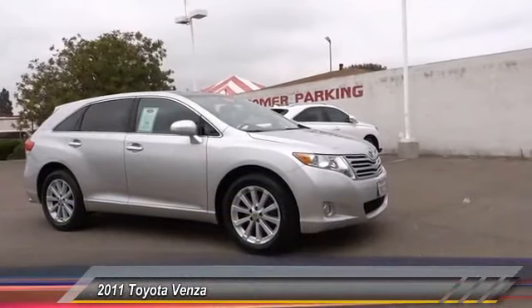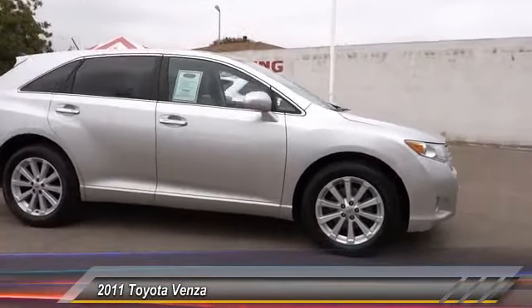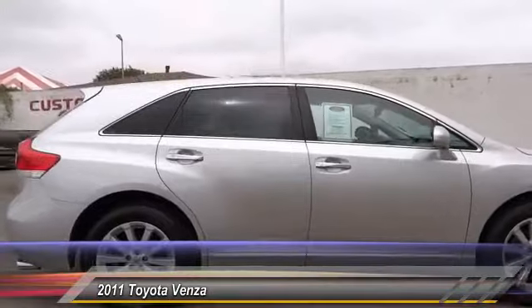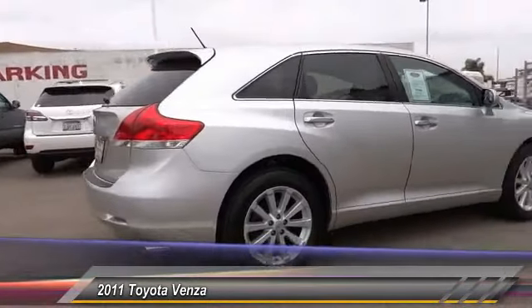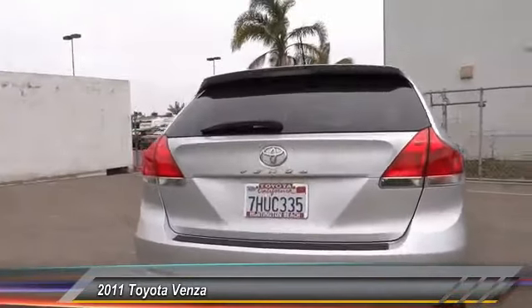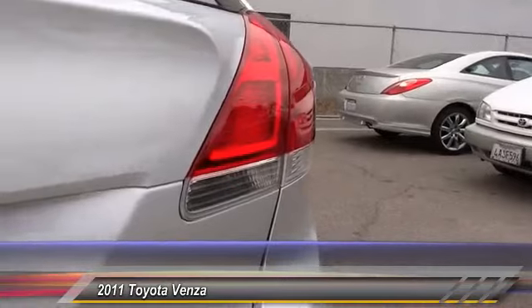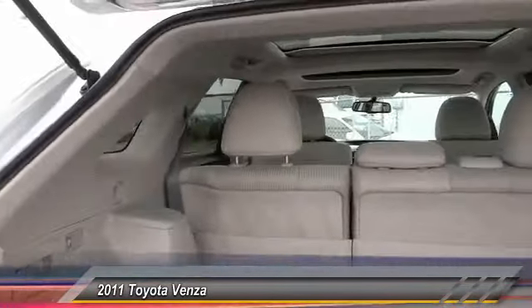2011 Venza. The 2010 Toyota Venza blends the attributes of a crossover SUV with those of a wagon. Venza boasts a spacious interior, a powerful and efficient engine, a pleasant driving demeanor, innovative interior storage, and strong crash test scores. You're more than one thing, so is Venza, and it is priced below $20,000.